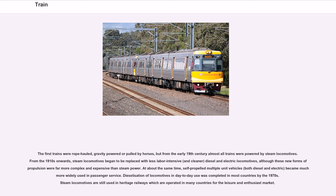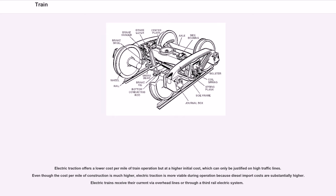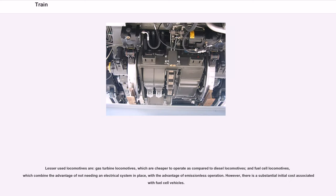Steam locomotives are still used in heritage railways, operated in many countries for the leisure and enthusiast market. Electric traction offers a lower cost per mile of train operation but at a higher initial cost, which can only be justified on high-traffic lines. Electric trains receive their current via overhead lines or through a third rail electric system. Lesser-used locomotives include gas turbine locomotives and fuel cell locomotives, which combine the advantage of not needing an electrical system in place with emissionless operation, though there is a substantial initial cost associated with fuel cell vehicles.